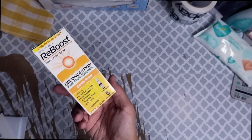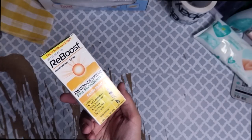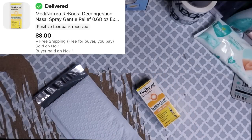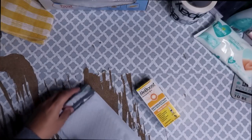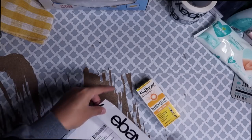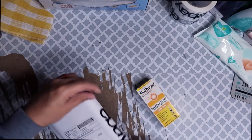This is some Reboost decongestion multi-symptom gentle relief nasal spray. It sold on best offer for $8 with free shipping. This is something I'm just going to drop in a bubble mailer because it was not an expensive item and it's already in a box, so I need to make the shipping as cheap as possible. After the shipping label, shipping supplies, and cost of goods, my total profit on this sale was $1.68.